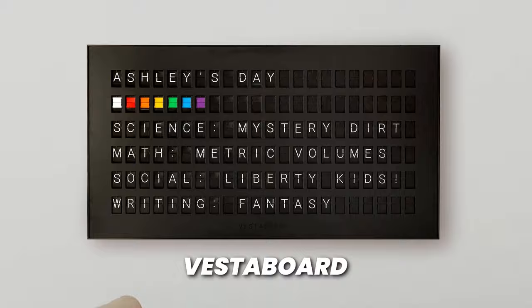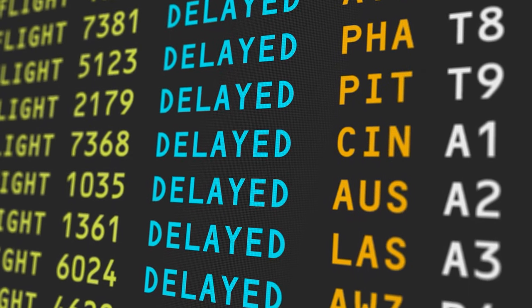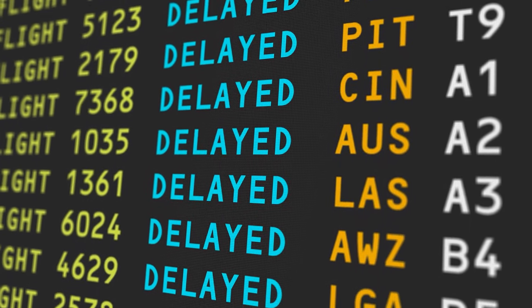But the cool factor on this thing is through the roof. I'm talking about the Vesta board. If you're a fan of those old school airport signs, you know exactly what this thing is.